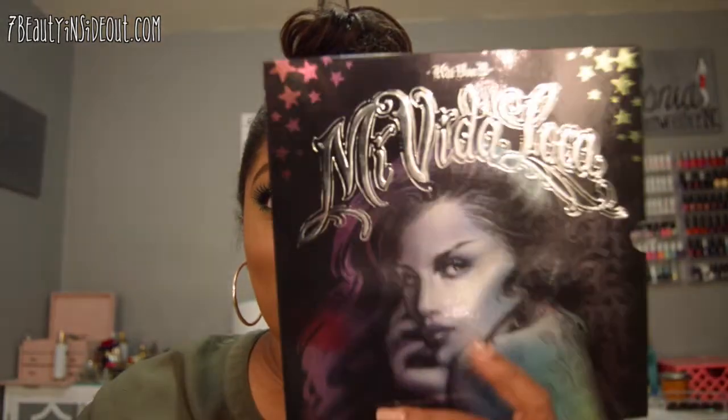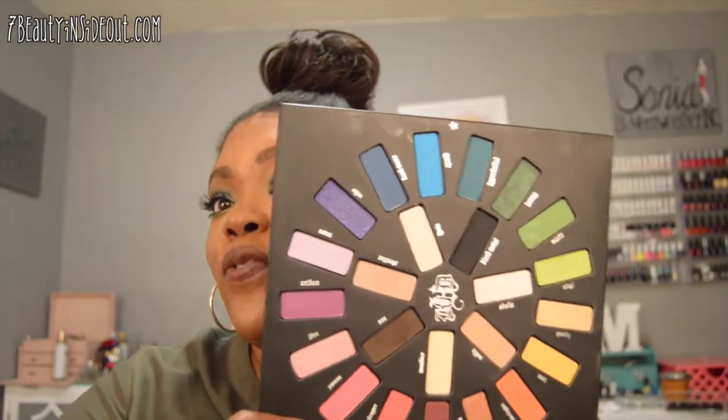Hey friends, welcome back! Today I'm going to be filming two videos — I'm not sure if I'm going to post this one first — but this video is going to be with the Kat Von D Mi Vida Loca palette. This is the Kat Von D Mi Vida Loca palette and it has 24 shades.